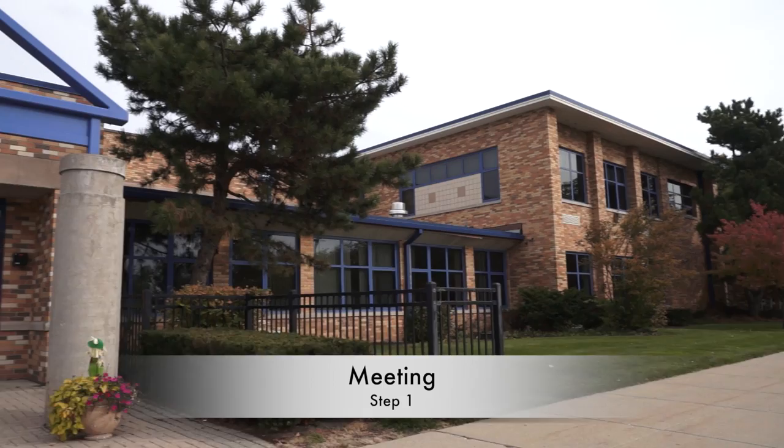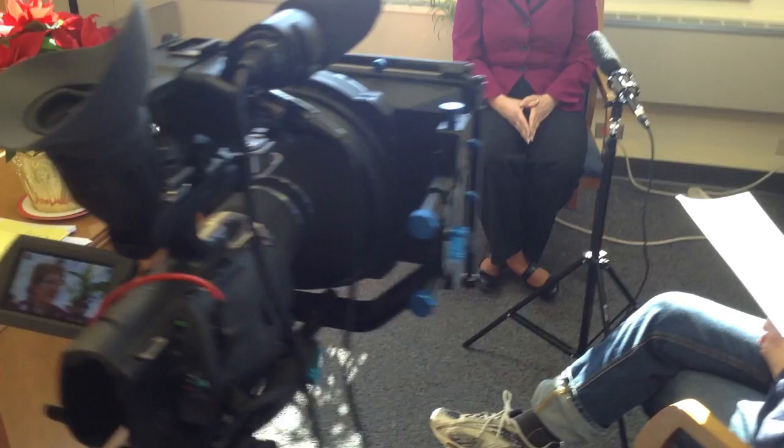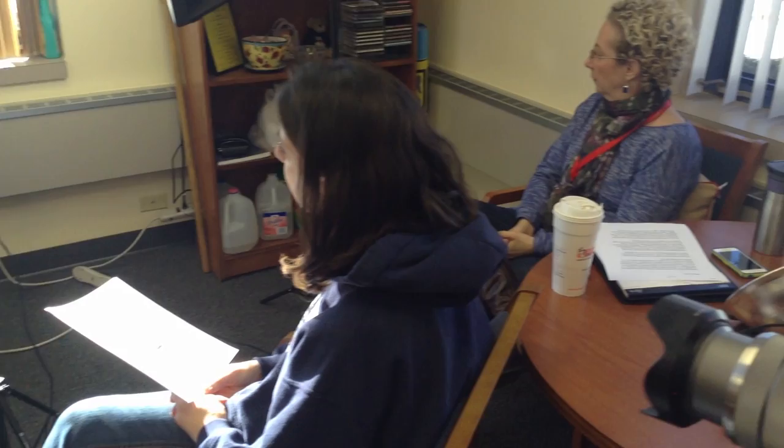We lined up interviews and on day one of filming we shot the interviews. That was our final shot. We shot multiple interviews for this project using two cameras so we have backup footage in case there were any errors with our A camera.